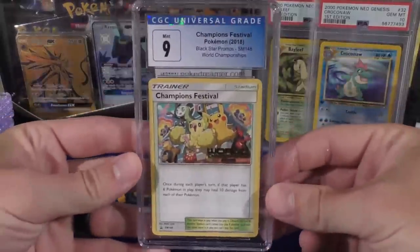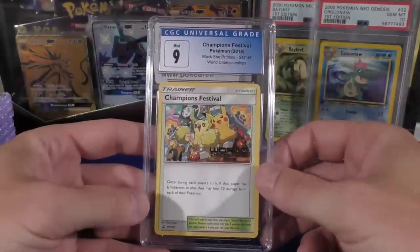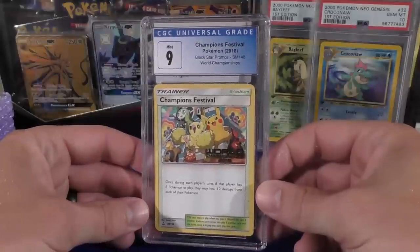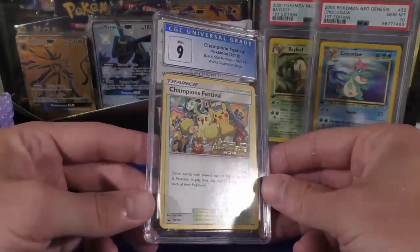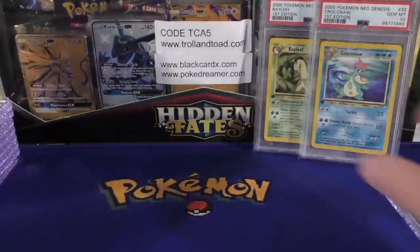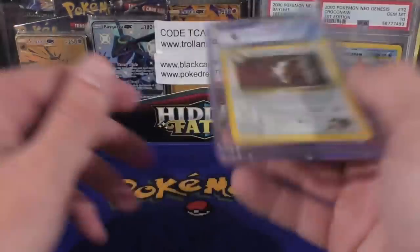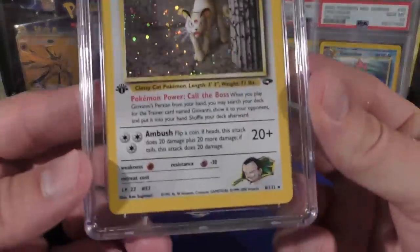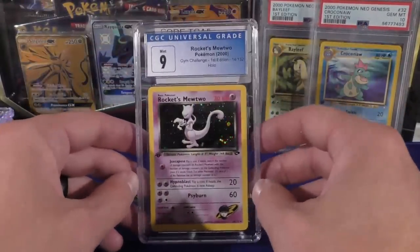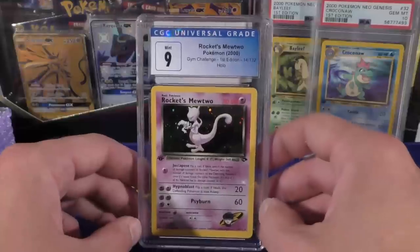Here I'm going to show you a partial CGC return — I pulled some of the cards out already. We have a Champions Festival — I had bought several of these off a guy on IG a year or two ago, never graded them, but I went ahead and sent this one in. This is the stamped one, 2019 I believe. I may have a staff or top 16 in here too. We've got a Giovanni's Persian, mint nine, First Edition. The main thing I got docked for was the centering, but I didn't opt into subgrades — I'm not really big on them anyway.